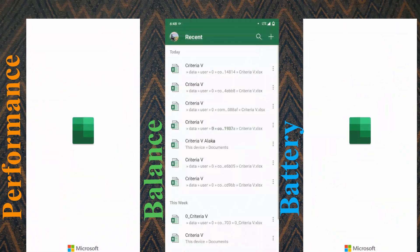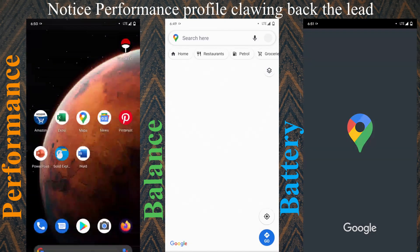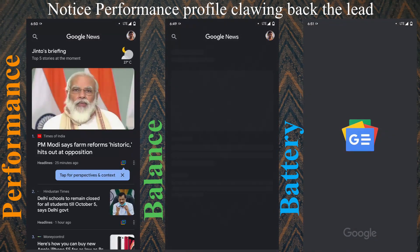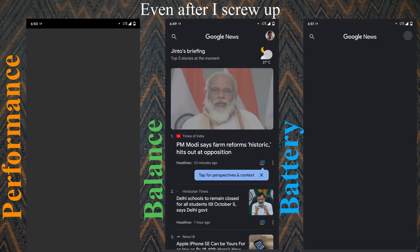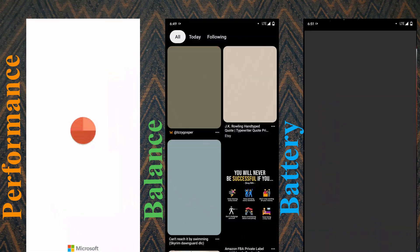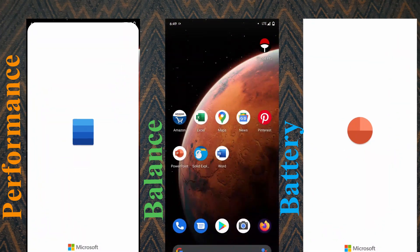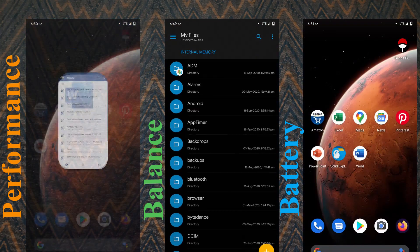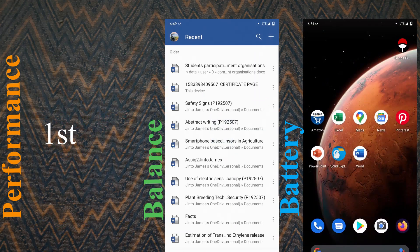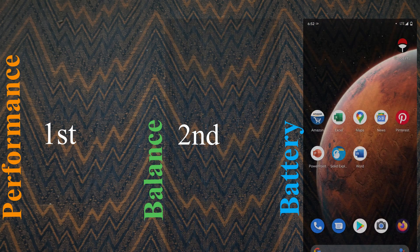As you can see, due to my mistouch on the performance profile, Barronz takes the lead. Even then, the performance profile claims back the lead from Barronz. As you can see, performance launches apps the fastest, followed by balance, and in last, battery.